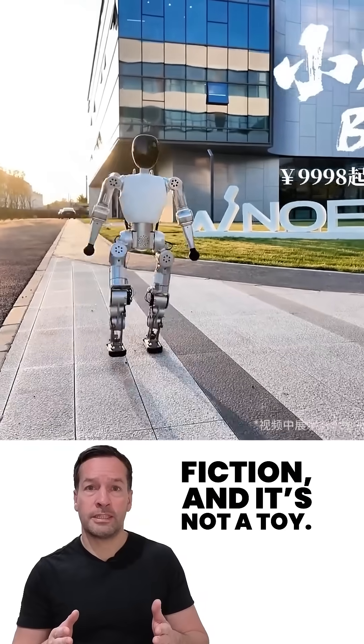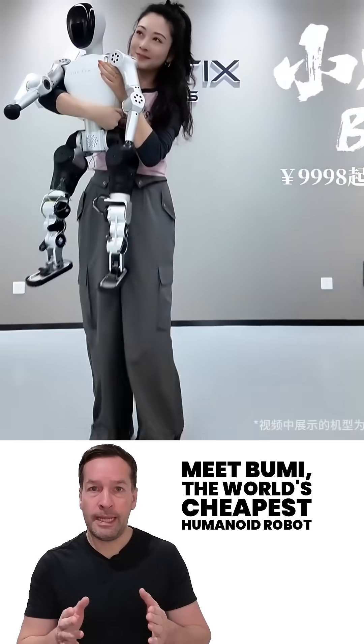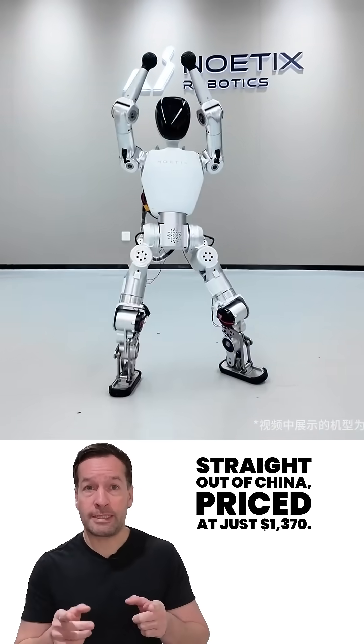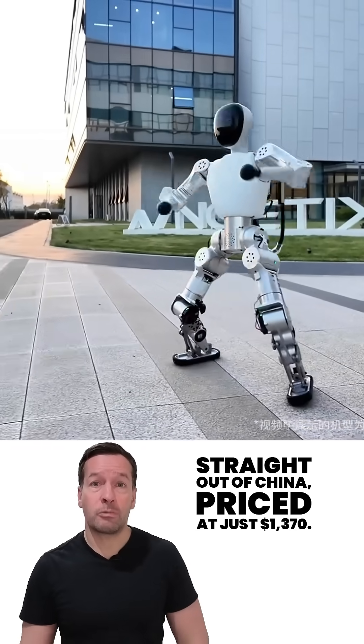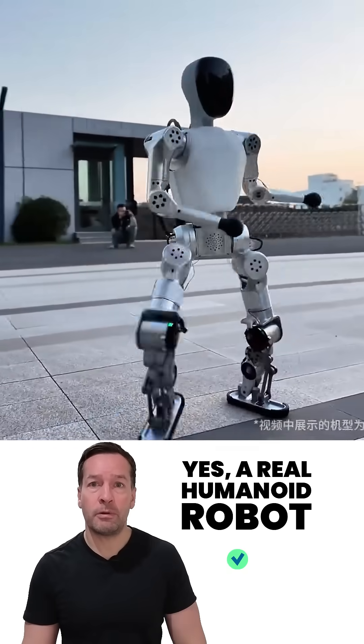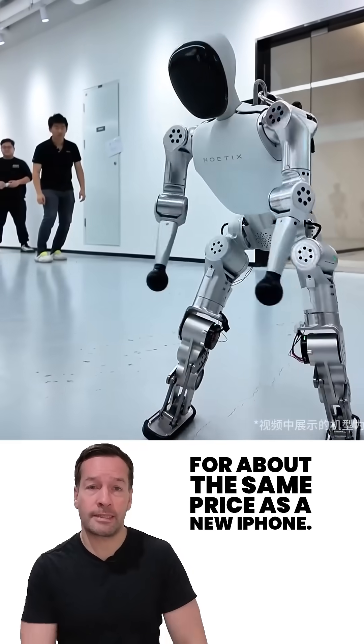This is not science fiction, and it's not a toy. Meet Bumi, the world's cheapest humanoid robot, straight out of China. Priced at just $1,370 — yes, a real humanoid robot for about the same price as a new iPhone.